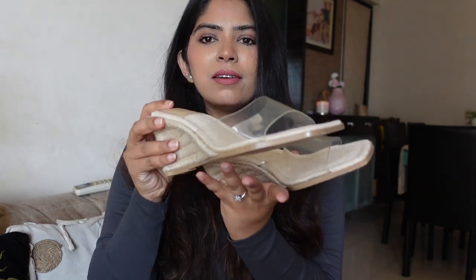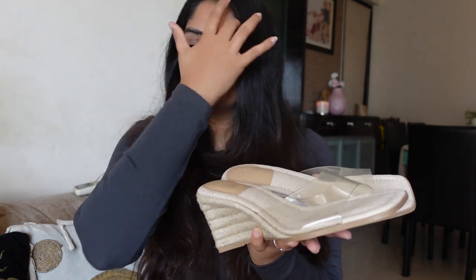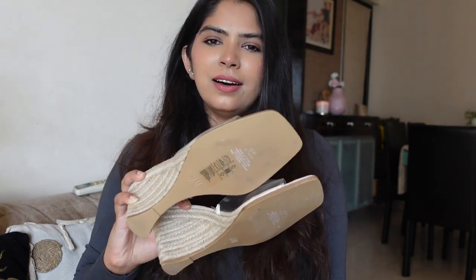My ankles were in a bad shape for a while, so I've stopped wearing high heels like stilettos with four inches or more. Wedges are comfortable — you can wear them throughout the day and your feet don't get tired. The transparent detailing makes them look really classy. My size is 38 and I think I paid around ₹2,500 for this pair.